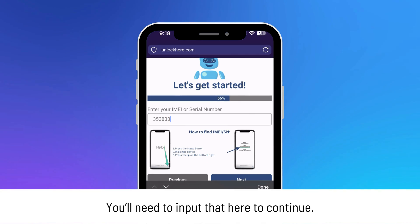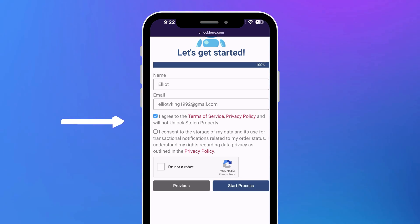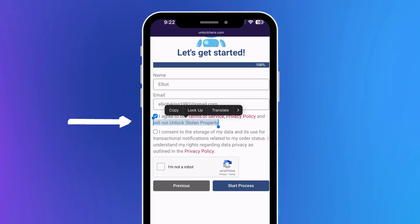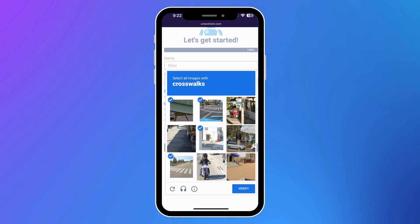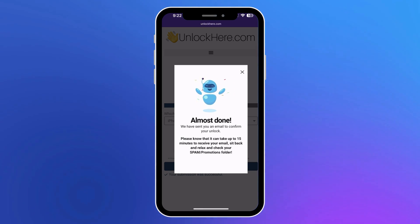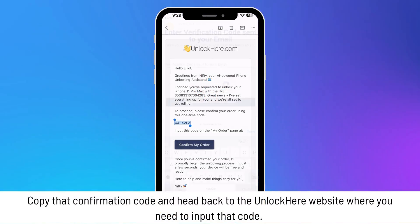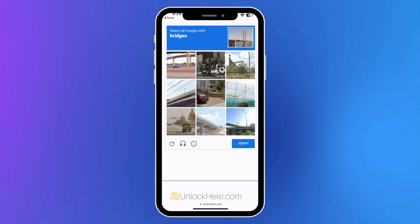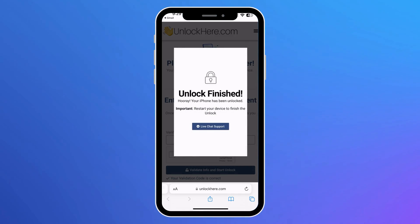With that information in hand, input it here to proceed with the process. Next up, you'll enter some basic info to link the order to your account — make sure it's the real deal so that you can receive your order confirmation. Now ensure you tick the box to agree to the terms, and please only move forward if you're not trying to unlock a stolen device. Make sure to click 'I'm not a robot' and solve the quick captcha. After that, hit 'Start Process.' Check your email, including that sneaky spam or junk folder, for a confirmation code. Once you've got it, hop back to Unlock Here, enter the code, prove you're not a robot again, and tap the button to validate info. Just like that, the unlocking magic begins.